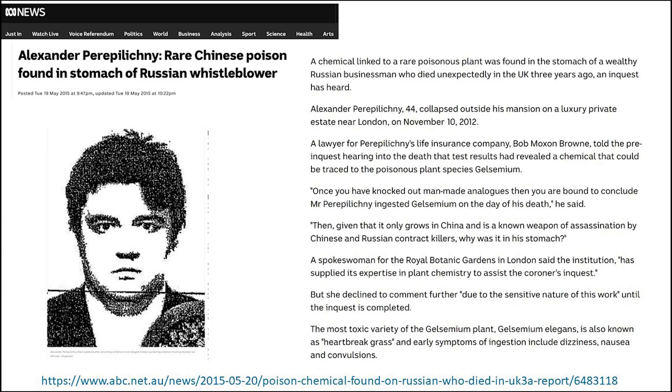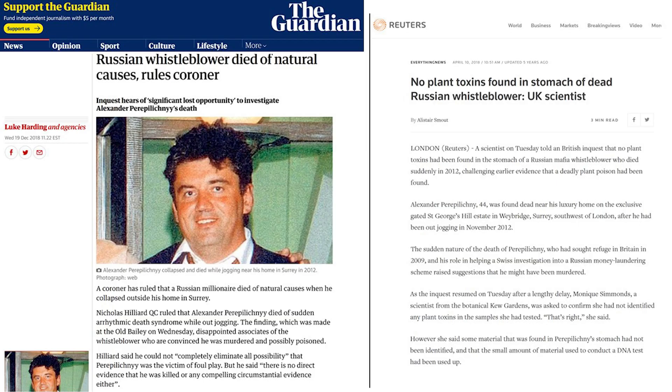Another case that grabbed international headlines, in which gelsamine poisoning was suspected, involved a man named Alexander Piripilichny. He was a Russian businessman and whistleblower in exile in Britain, who collapsed and died suddenly while jogging in 2012. He was thought to be a target for assassination because he handed over documents to Swiss prosecutors describing a $230 million money laundering scheme involving senior Russian officials and the Russian state treasury. Forensic testing suggested the presence of an unknown chemical with the same atomic mass as gelsamine, but after further testing the coroner concluded there was no evidence of foul play. However, since poisoning cannot be definitively ruled out, this case continues to spark a lot of interest and speculation.